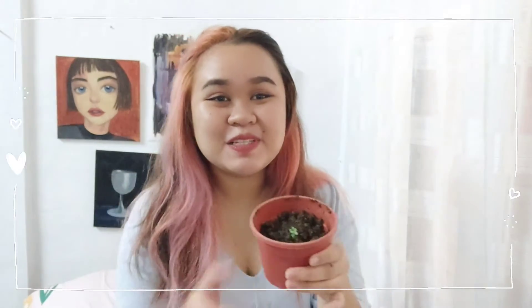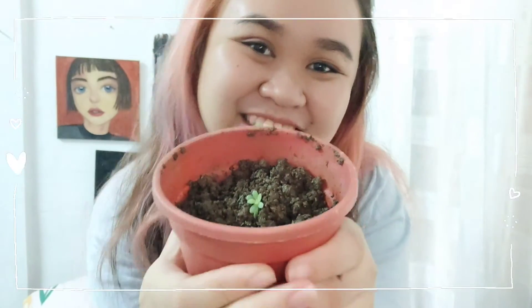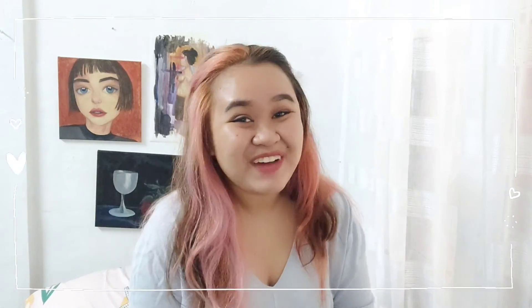Hi guys. So this is day 7, the last day of our planting challenge. And I'm happy to tell you that Tony is thriving. Thank you so much for watching my video. See you again next time. Bye!